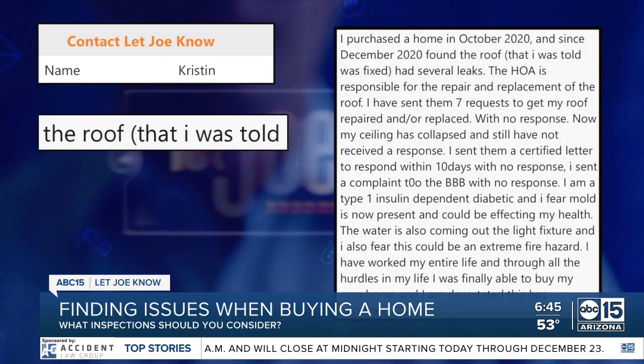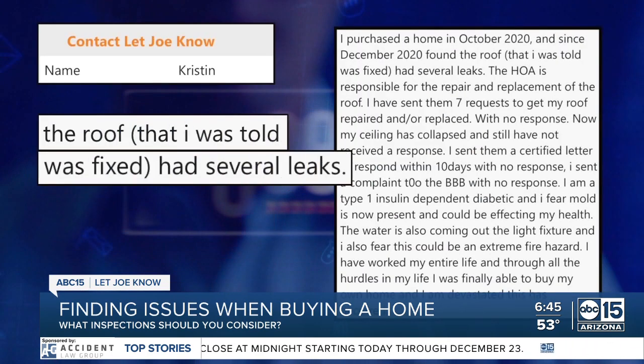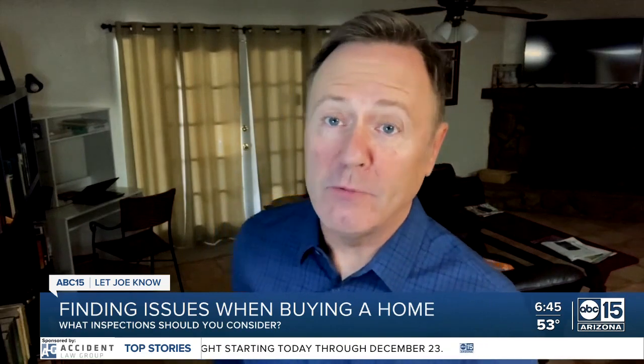It was a similar situation for Kristen, but instead of mold, a leaky roof. Now both of these buyers did what you should always do — have your home inspected. Those inspections were waived during the peak of the market. So how are these big issues missed?